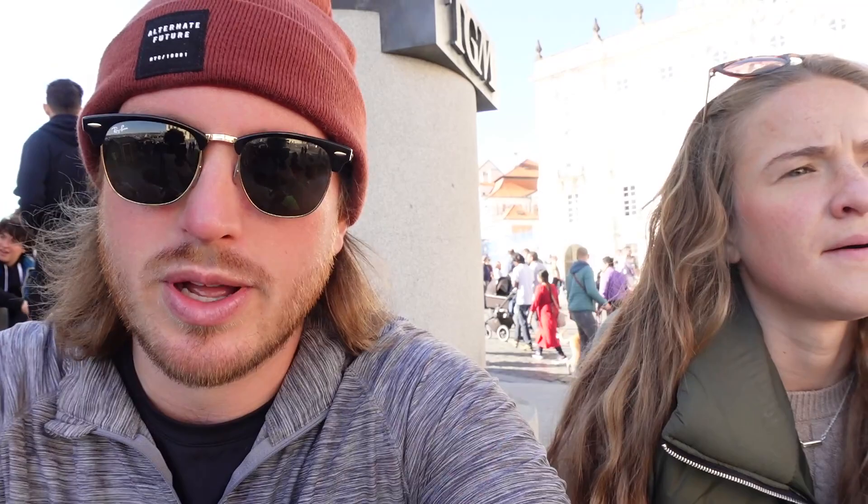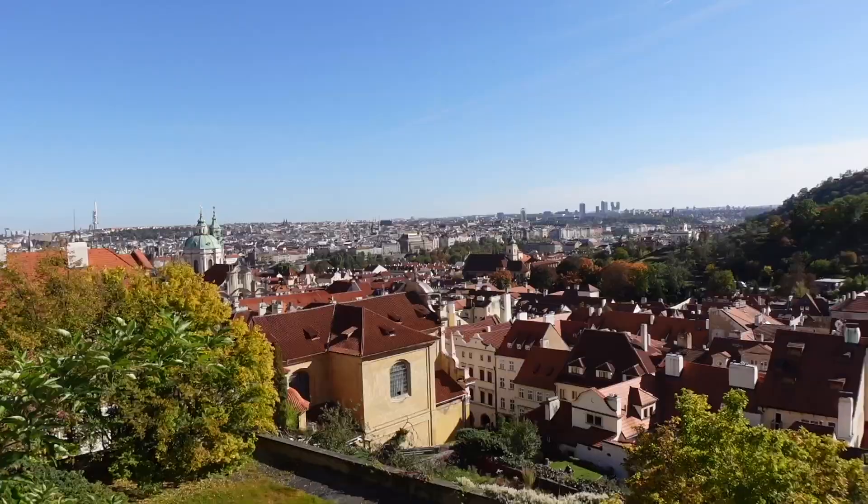We found a spot right next to Prague Castle and St. Vitus Cathedral — both are right here. We're going to sit and enjoy lunch with this beautiful view. There is food up here you can purchase and it smells amazing. Our lunch was good, but that might have been a little bit better. This view is great though.